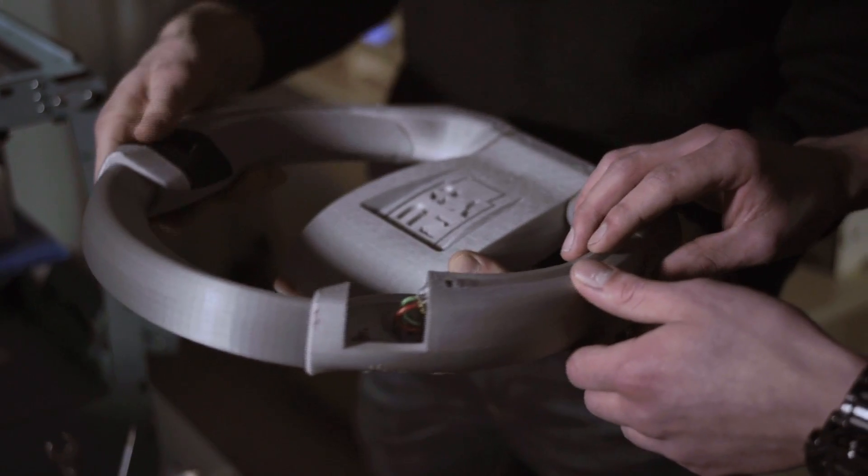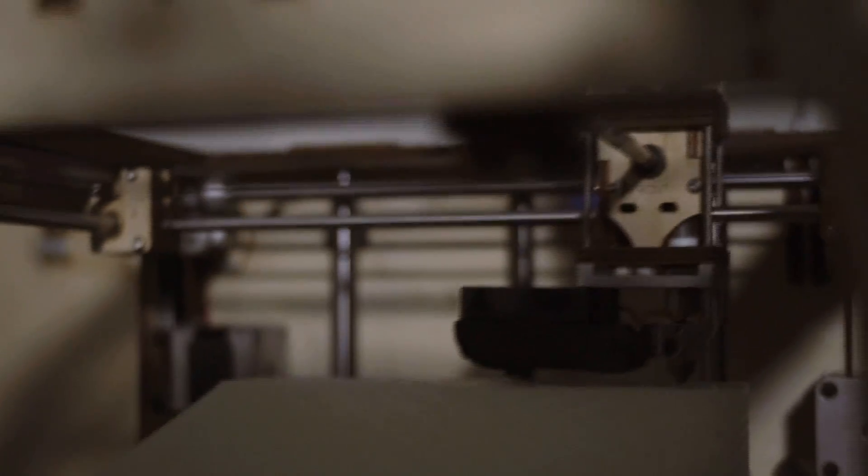I believe in the future of 3D printing because it's a fast, cheap, and reliable way to make products. The main advantages of using an Ultimaker are its reliability, its flexibility, and its open source nature.